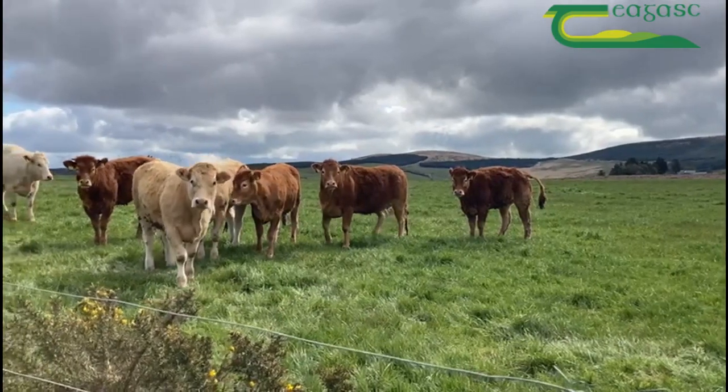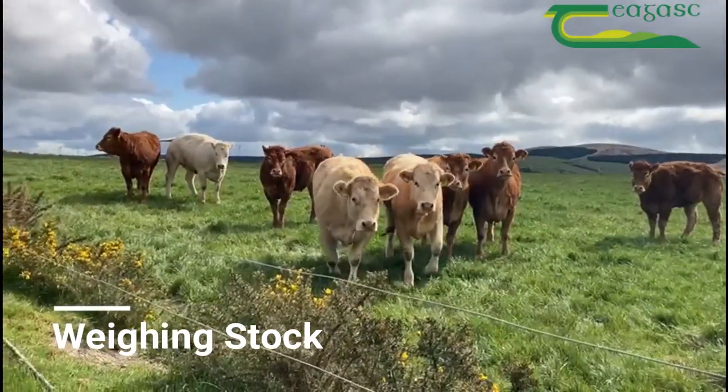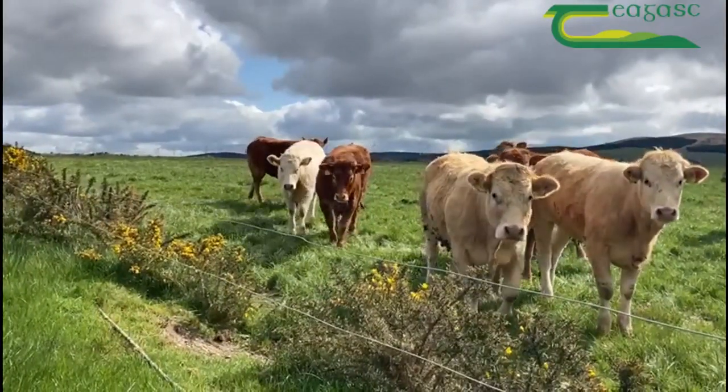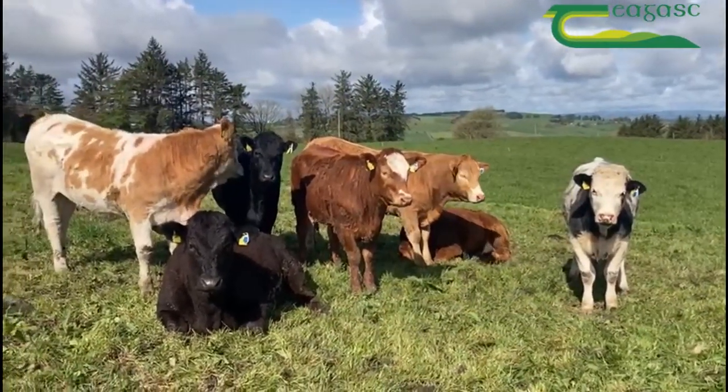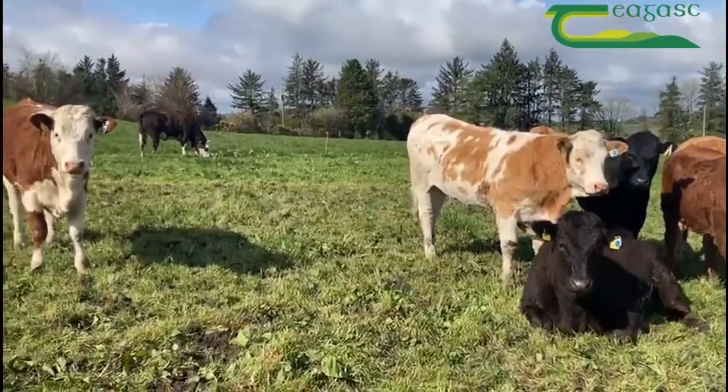All cattle are weighed during the year and it's very important to know that they're achieving their average daily weight gain. Heifers are mostly finished on a grass-based system here on the farm over the summer months and into autumn.